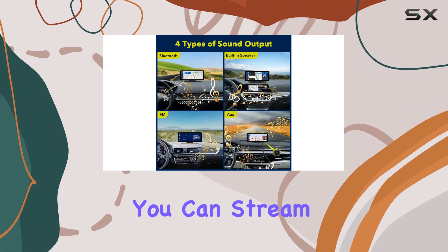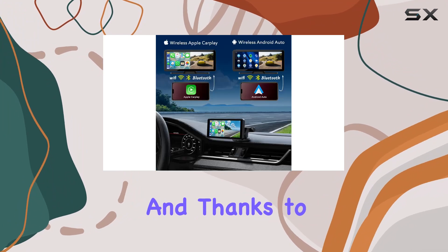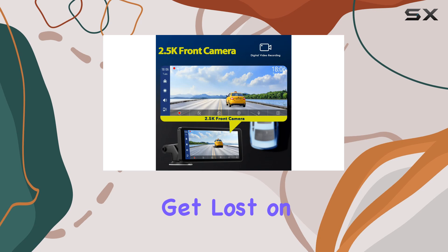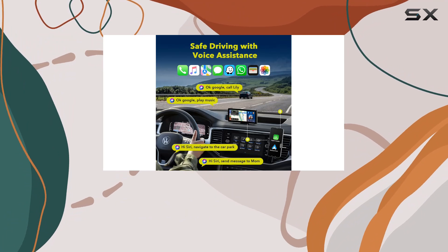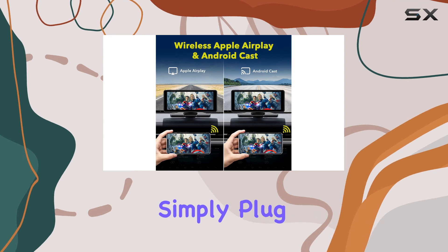The Lamto car stereo doesn't stop there — with wireless Bluetooth music capability, you can stream your favorite tunes directly from your smartphone to your car's audio system. And thanks to accurate real-time positioning and GPS navigation, you'll never get lost on the road again. Voice-guided navigation ensures safe driving with real-time route suggestions for traffic jams and lane changes.